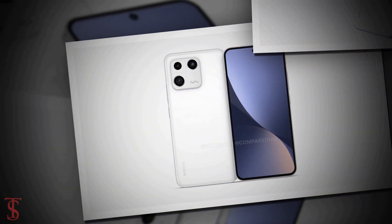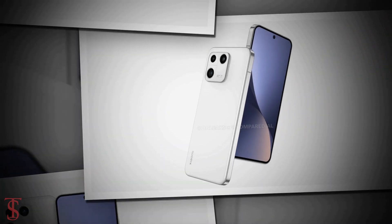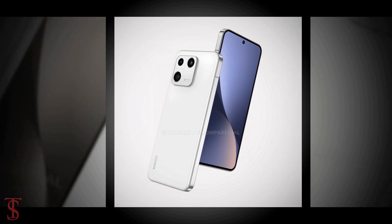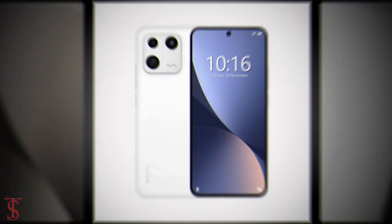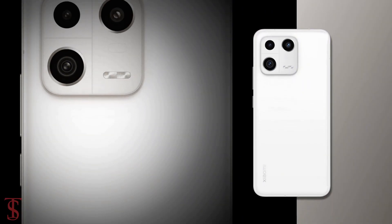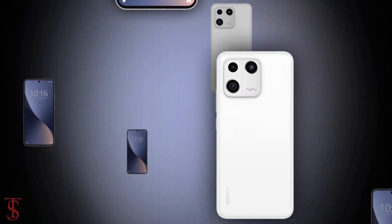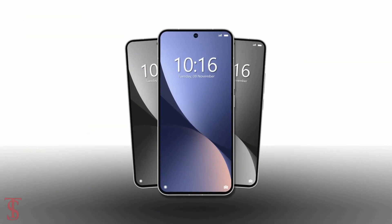Apart from this, there are no other details of the Xiaomi 13 that have leaked so far. That's all we know about the Xiaomi 13 smartphone. We'll come to know more details about the phone in the coming days — till then, stay tuned for more tech updates. Thanks for watching, we'll see you guys in the next video.